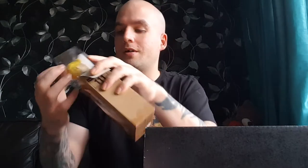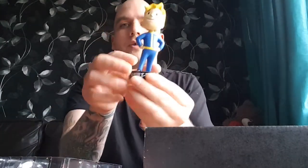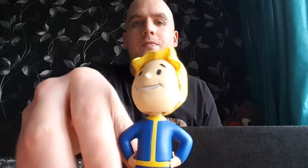A Vault Boy bobblehead. I've actually just started playing Fallout 4 — it is a really good game. This will be quite cool to go with my other collections. That is snazzy. I'll find a private place on top of my other figurines. I'll stick them in the box so we don't get damaged.